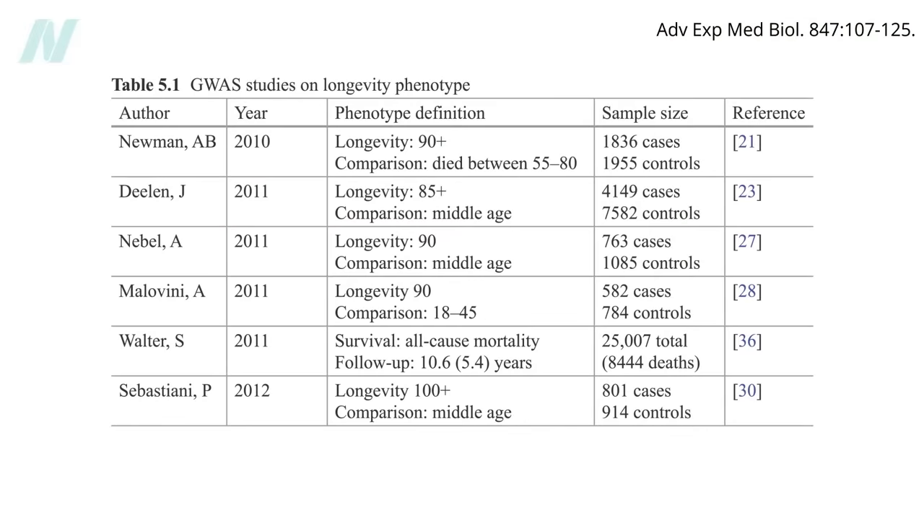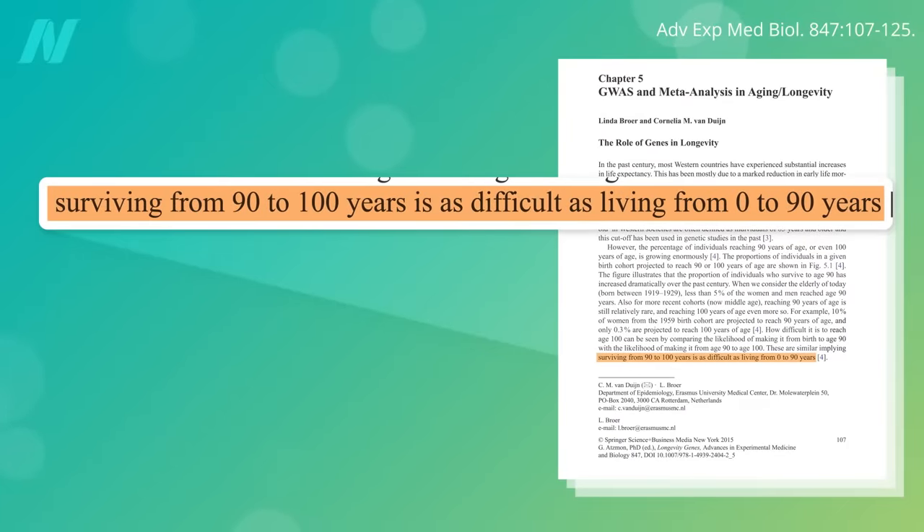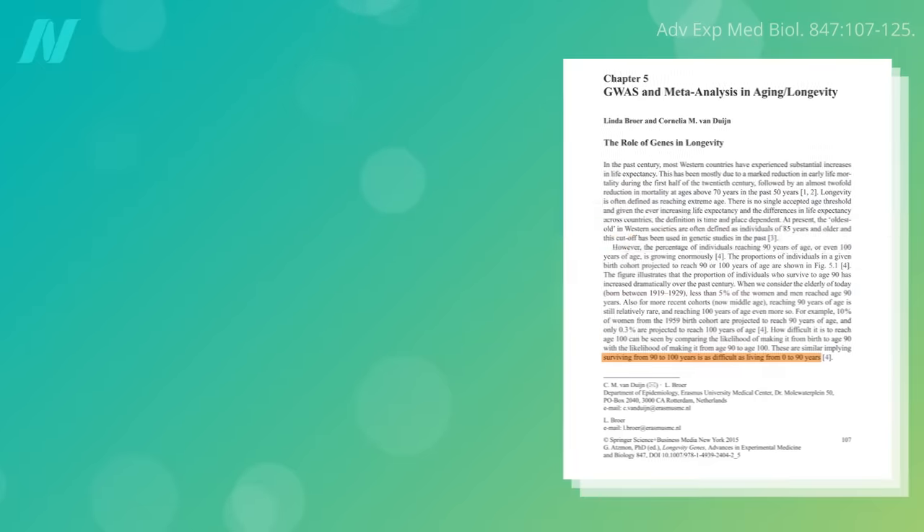Some researchers have tried solving this problem by lowering the age requirement to 85. Then you can enroll thousands into your study, but making it to 90 is not the same as making it to 100. In fact, statistically, it's as hard to get from 90 to 100 as it is to get to 90 in the first place. So by using younger age brackets, we may miss out on discovering some secret centenarian sauce.